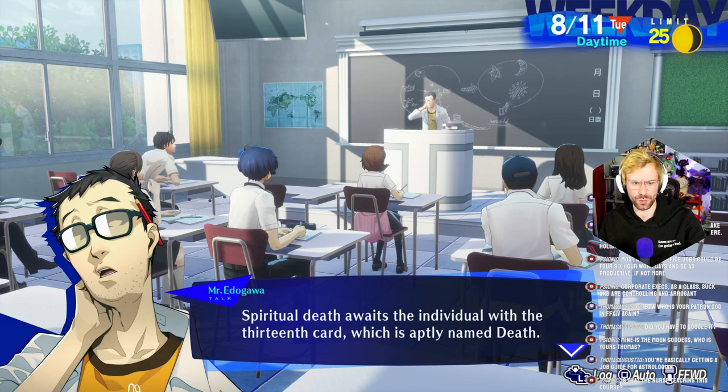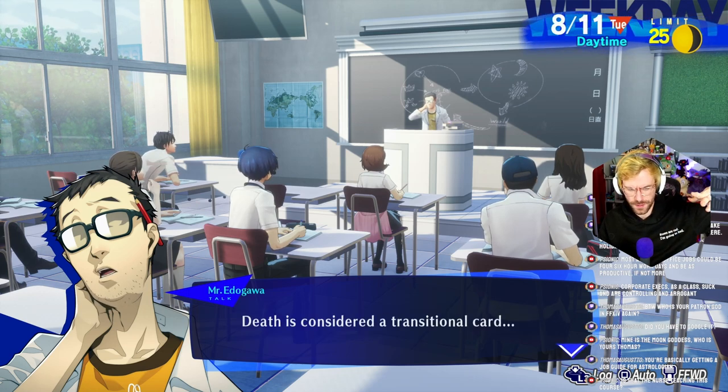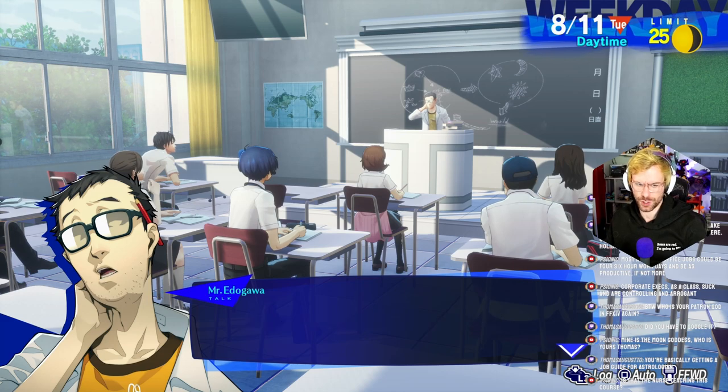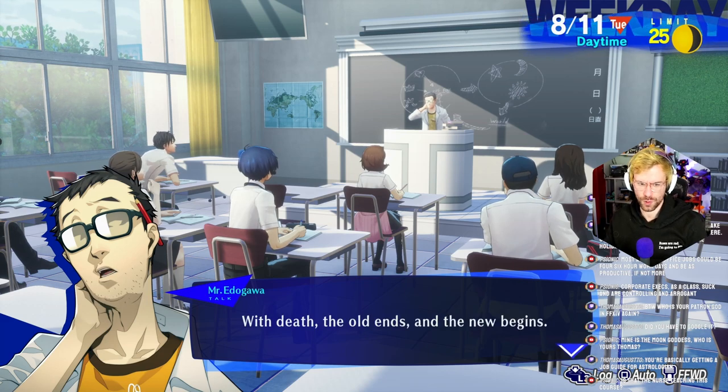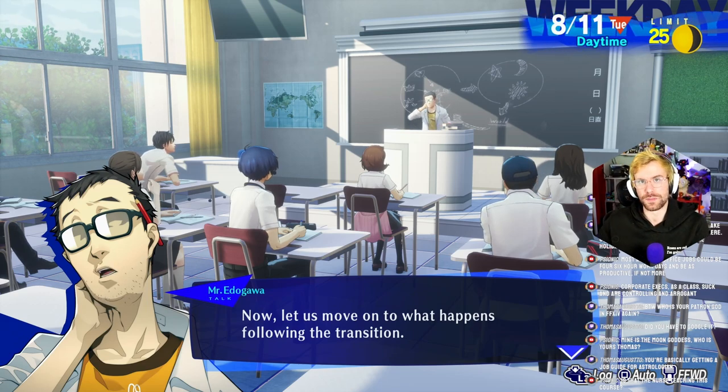Spiritual death awaits the individual with the 13th card, which is aptly named Death. I think Faros is a persona — I think Faros is the persona we saw at the very beginning that took over or became Orpheus. Death is considered a transitional card. With death, the old ends and the new begins. It doesn't actually mean death-death; it just means something ends, something else begins.